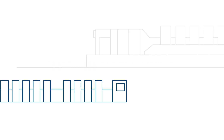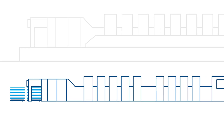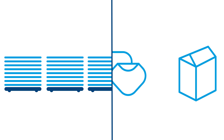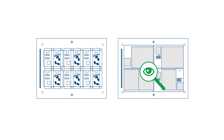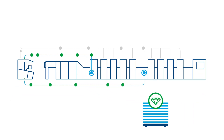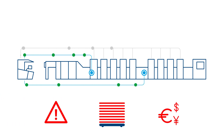Prinect Inspection Control — perfect piles, produced error-free, non-stop. Whether you are in commercial, packaging or label printing, fast and reliable production monitoring is essential to meet ever-increasing demands in both straight or perfecting printing. This is where highly automated processes come into play, ensuring the highest quality standards and seamless zero-defect production.